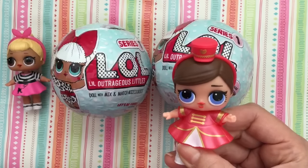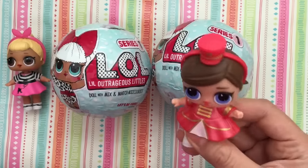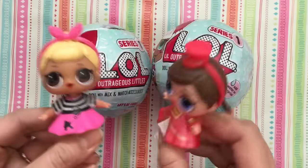Hi boys and girls, it's Queen Bee from Honey Bee Toys, and today Majorette and Sis Swing are gonna open up some new friends!